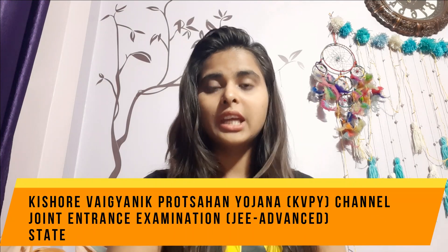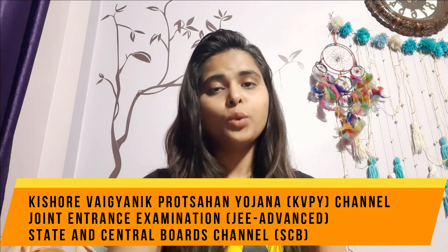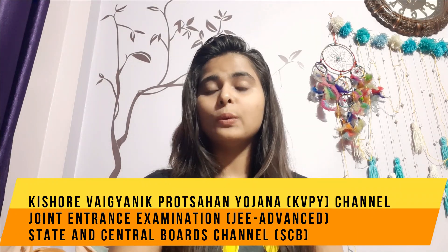If you want to know about subjects offered by each college, I'll provide a link in the description box where you can check the details. Now talking about the eligibility part, you can enter IISER through three channels: the first is KVPY — Kishore Vigyanik Prutsahan Yojana — the second is JEE Advanced, and the third is the State and Central Board channel, which is SCB.